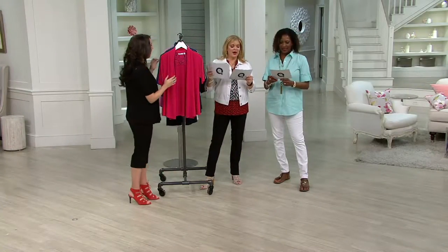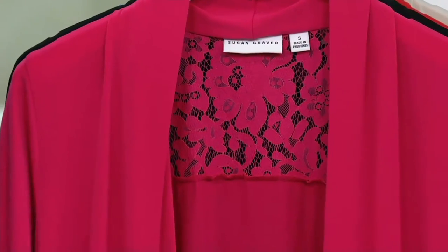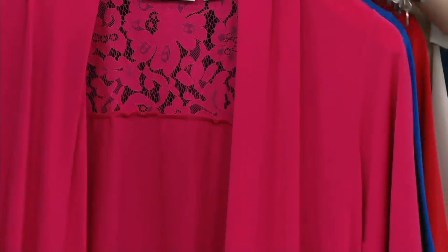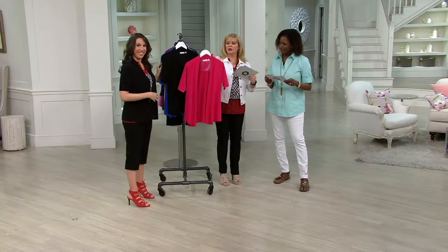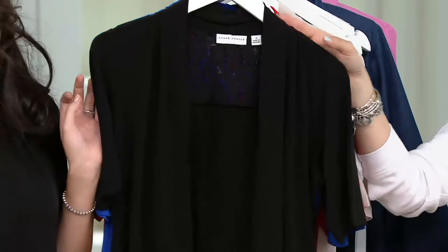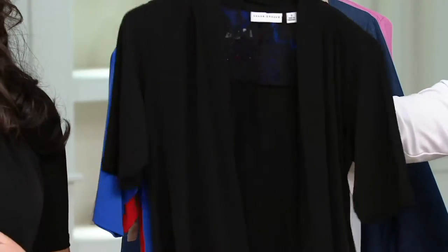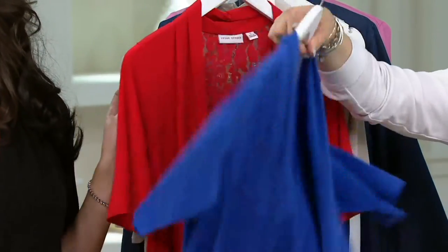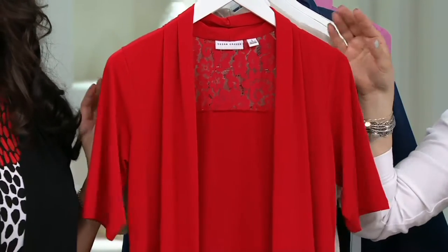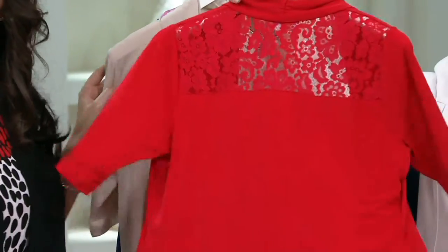Let's talk about this liquid knit elbow sleeve open-front cardigan that has just enough of that all-important lace of the season. Brand new this month — we just introduced this. Two easy payments of $24.75. Passion pink — all sizes available. Black available. 3X is sold out, everything else available. Dazzling blue — all sizes. Candy apple — 2X is sold out, everything else available.